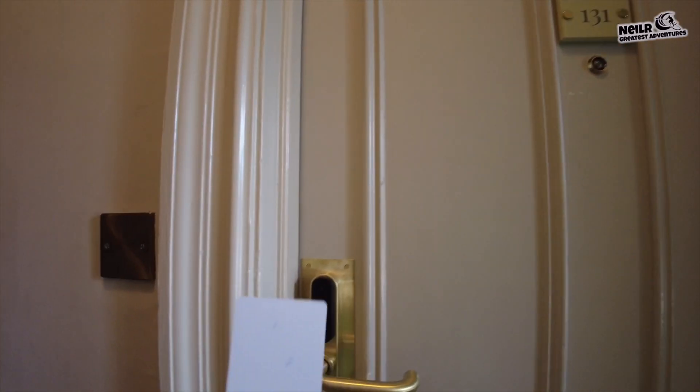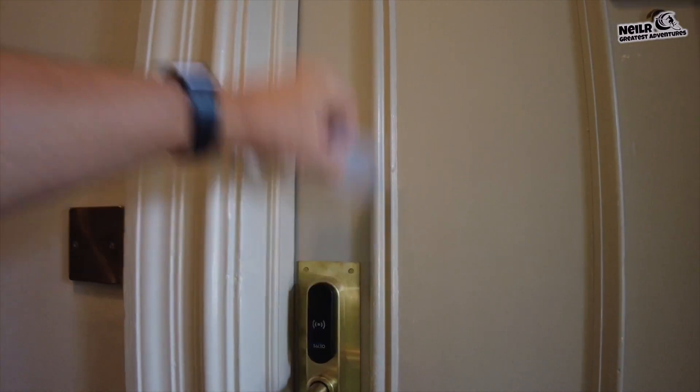Hopefully I'm going the right way — 126, 138, 128, 136, 130... 131! Yeah, so let's check out this room. You get a credit card key as well, like some of the other places.